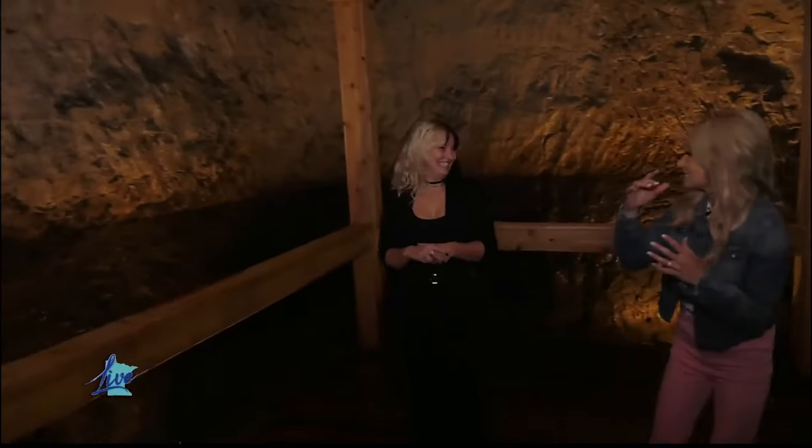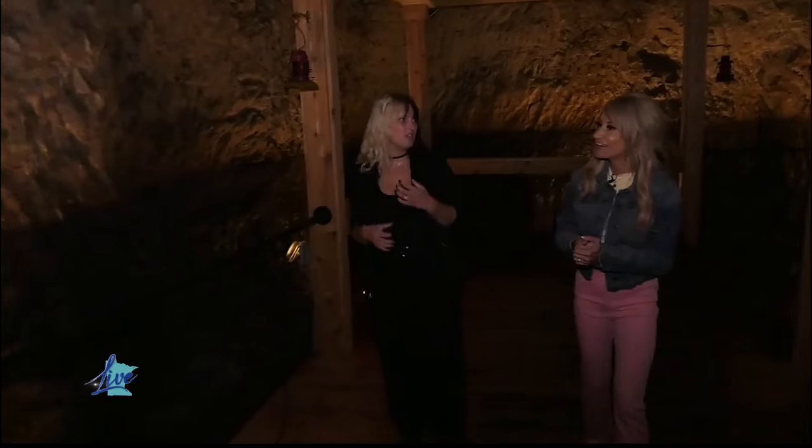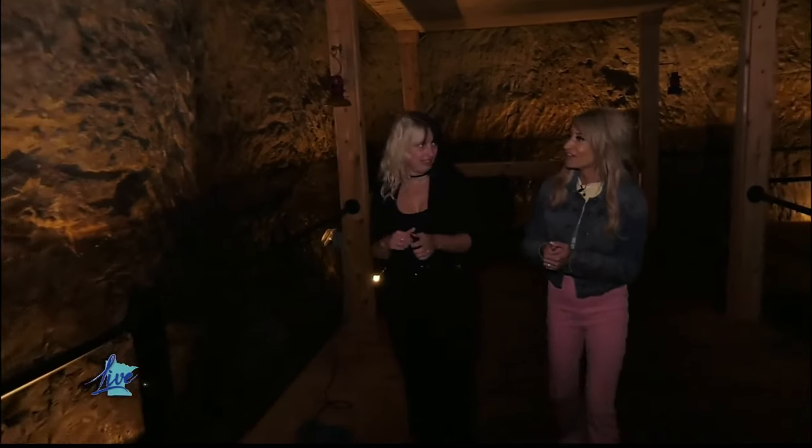And as I look up to the ceiling, I can see the stalactites forming. There's a lot of limestone and different salt deposits and things.